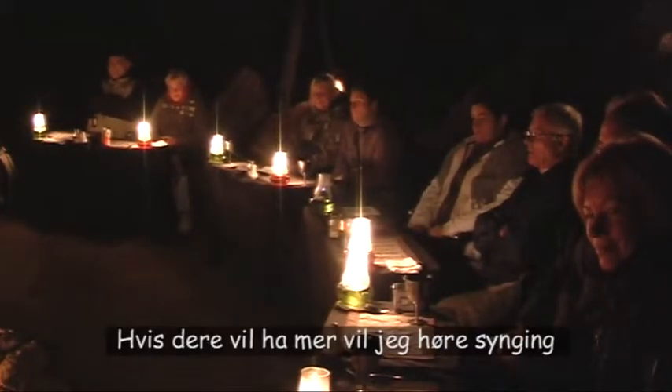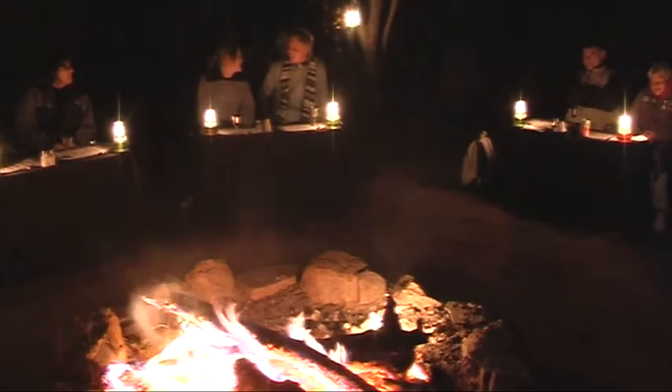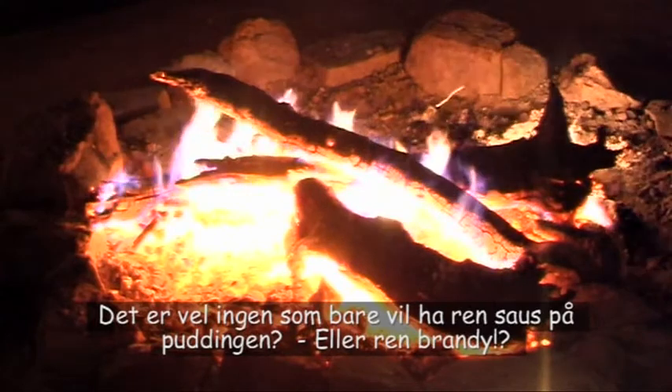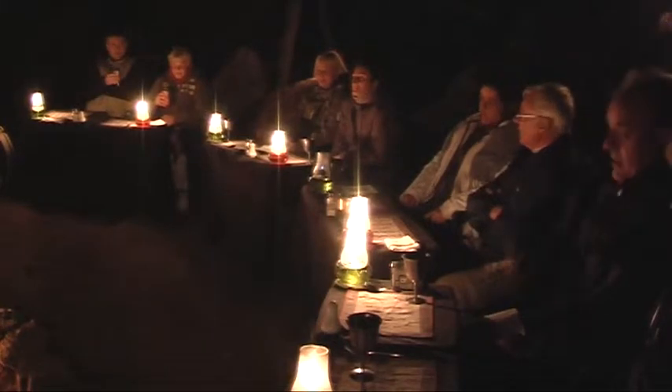If you want more, I want to hear some singing! Come on — we can hear the football songs. Nobody would like just a plain sauce with their pudding, or plain brandy.